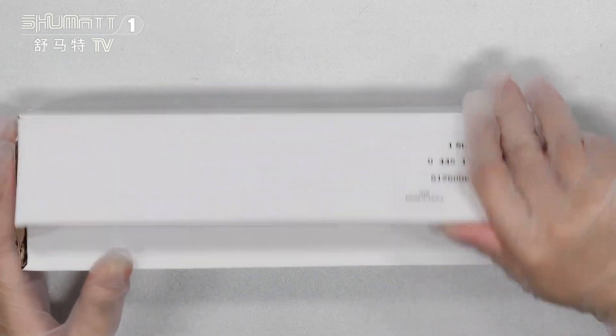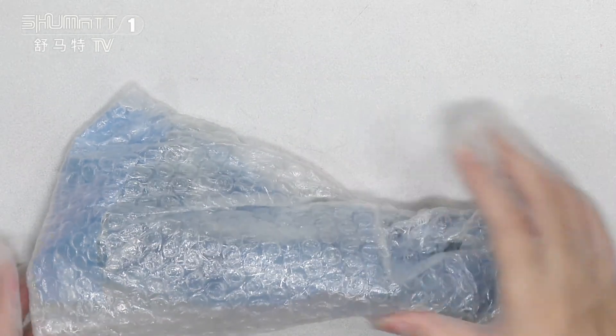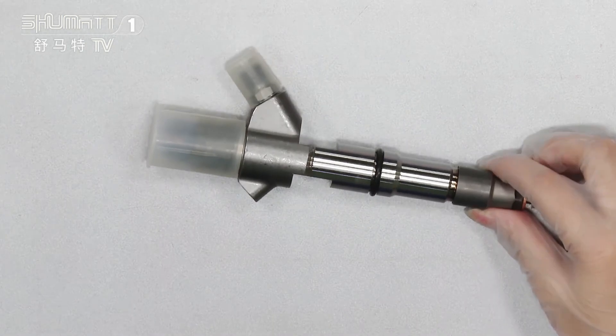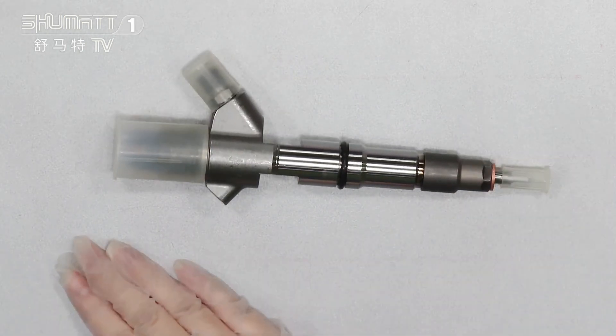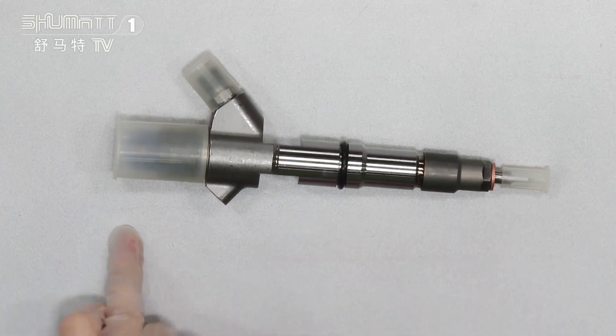Ok, let's open it. China made brand new — each of the spare parts: nozzles, control valve, solid night valve.